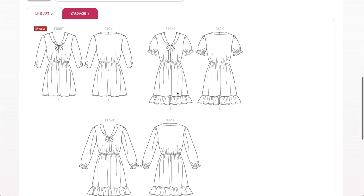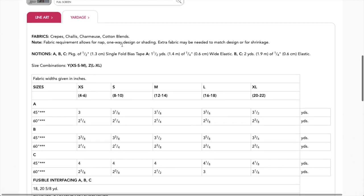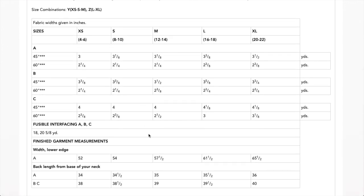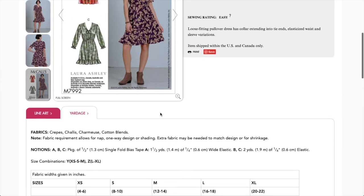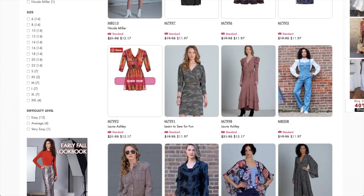So easy to sew. Recommended fabrics are crepe, chalet, charmeuse, and cotton blends — lightweight stuff. You need bias tape and elastic for the sleeve. Here's your fabric. And some useless finished garment measurements. Way to go Laura Ashley — another good one.